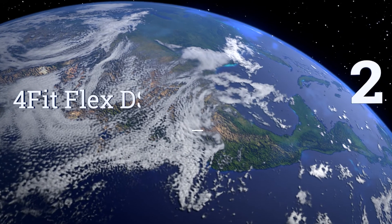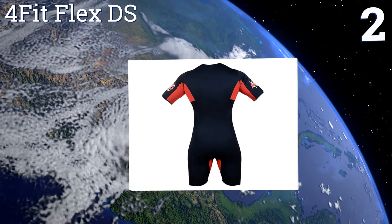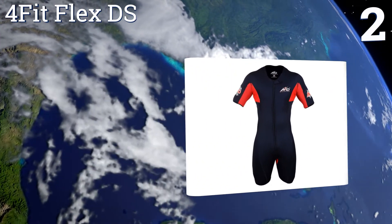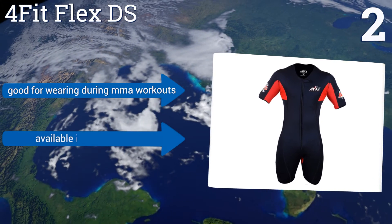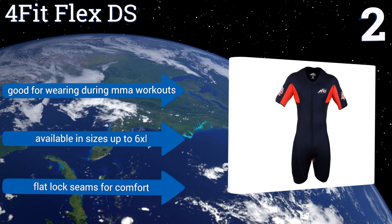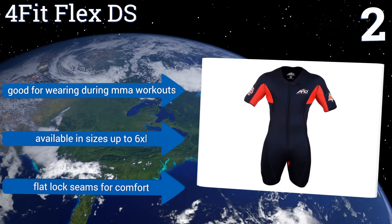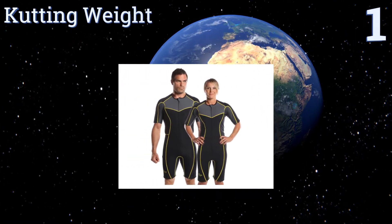At number two, the Forfeit Flex DS is composed of high-quality neoprene that efficiently and evenly warms up with your natural body heat, promoting plenty of sweating and weight loss without inhibiting natural movement. It features breathable mesh panels in the crotch and armpits. It's good for wearing during MMA workouts and is available in sizes up to 6XL, all with flat lock seams for comfort.